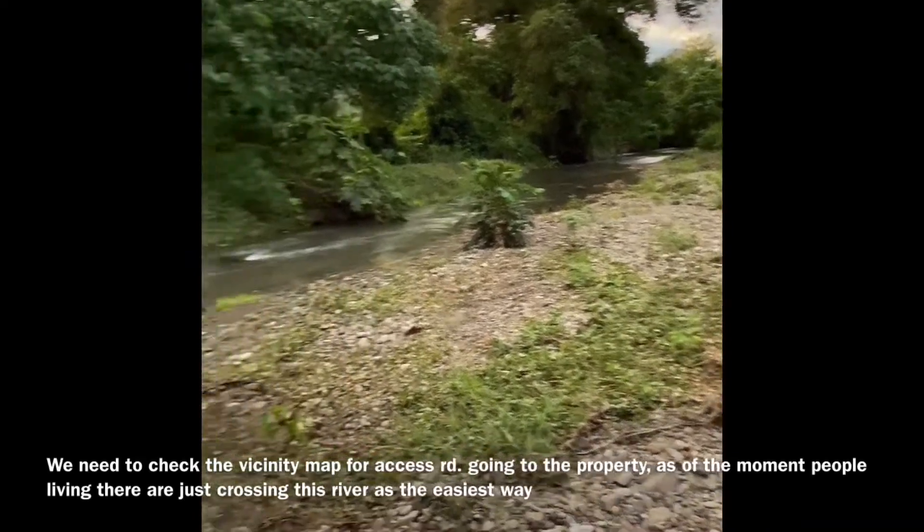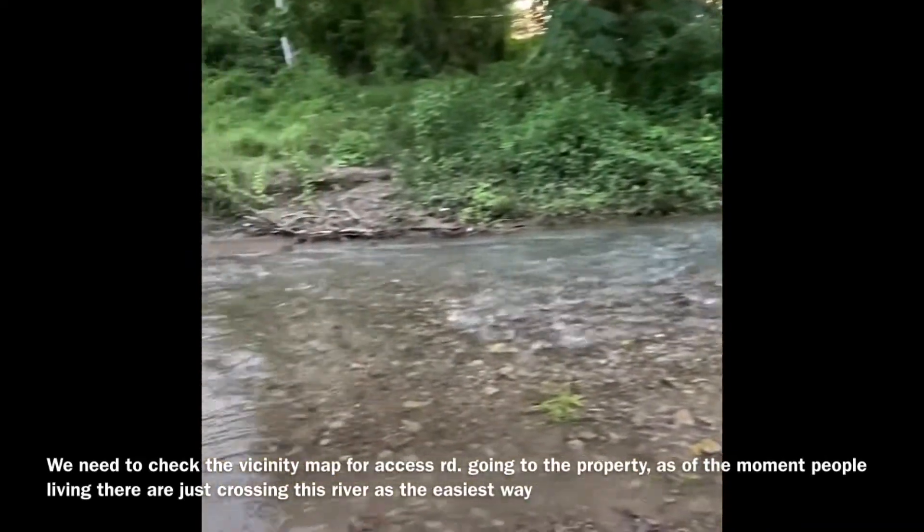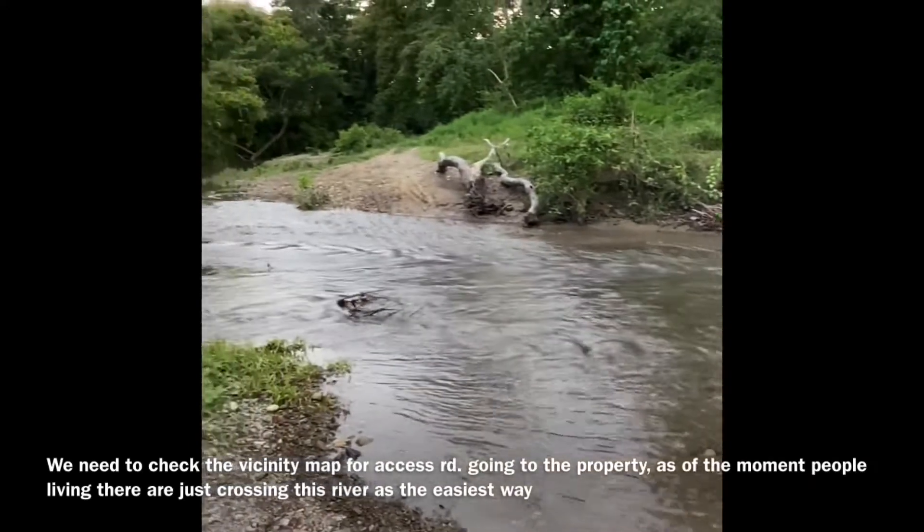You have to cross this river via Paa going to that area.